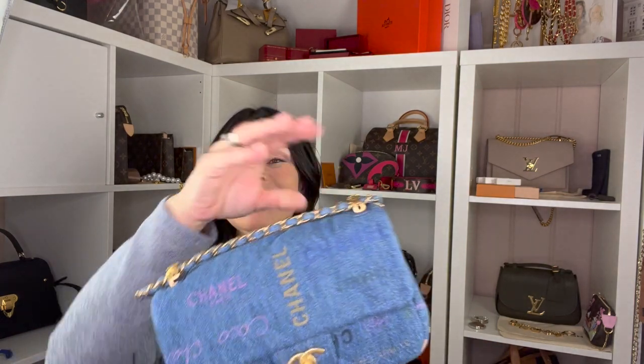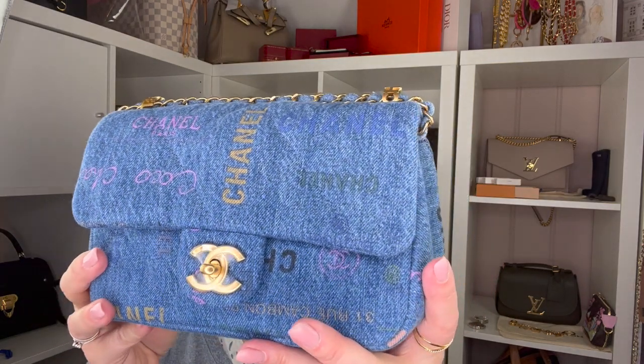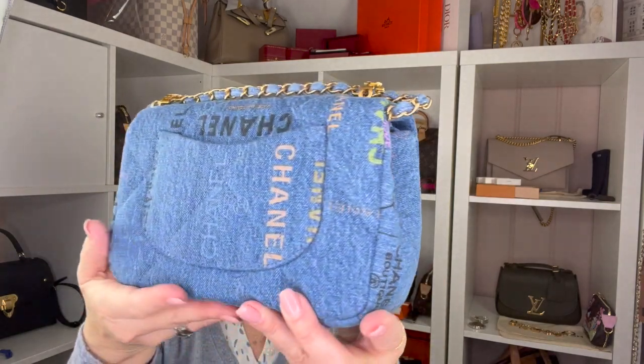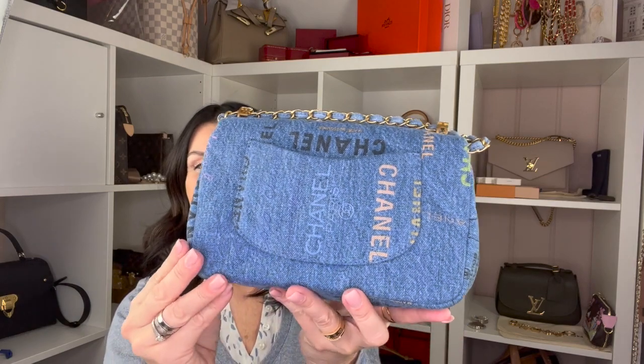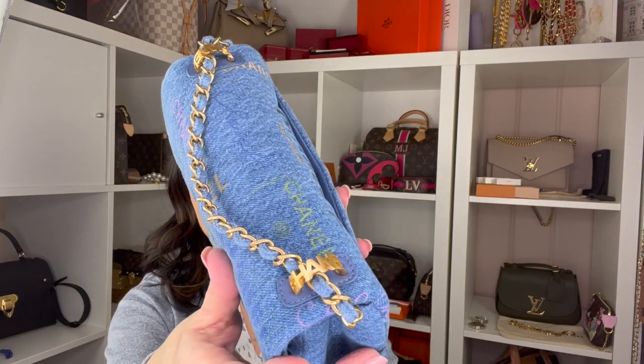This one was very fast to sell out, so I was so lucky to get it. And here it is — this is a small denim bag from the 2022 collection with gold hardware. I forgot to mention it has the logo here.